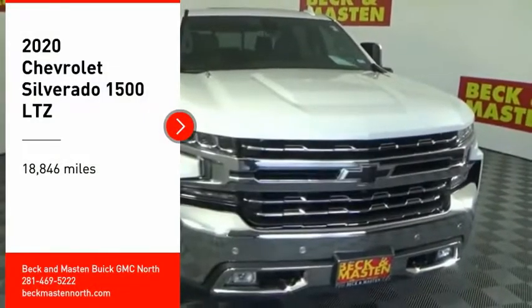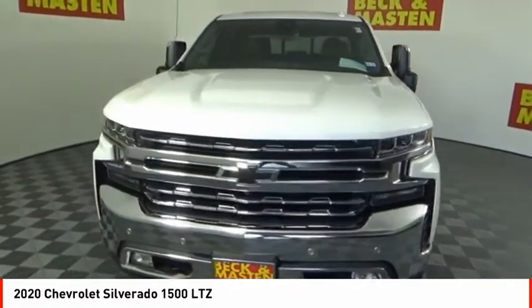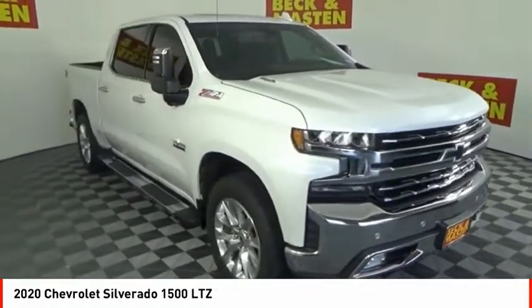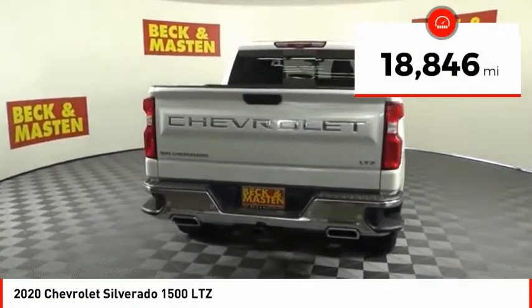Stop by and take a look at the 2020 Silverado 1500. The Chevy Silverado 1500 has the lowest cost of ownership of any full-size pickup. This vehicle has less than 20,000 miles.